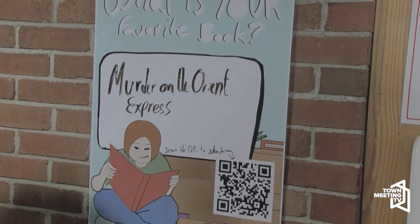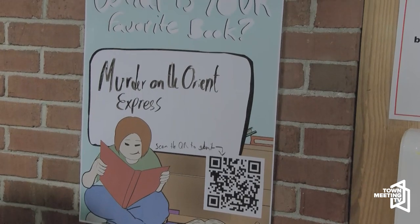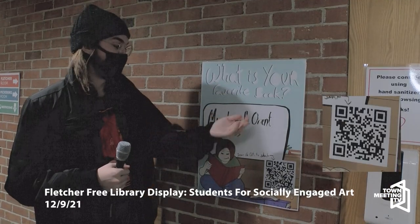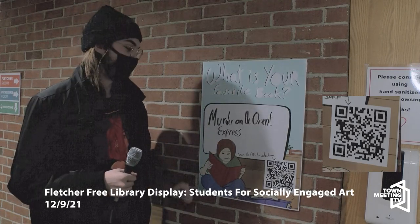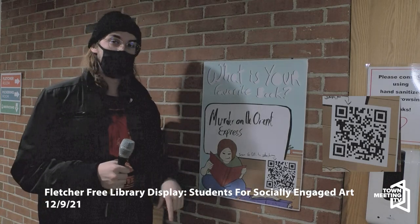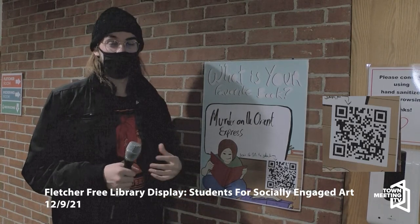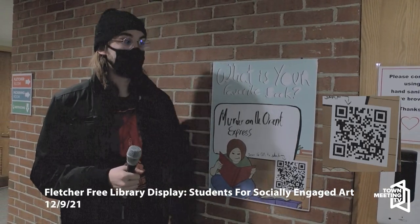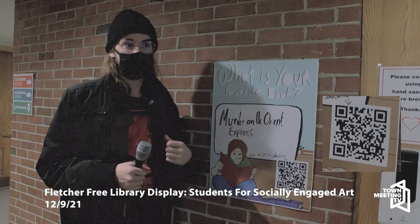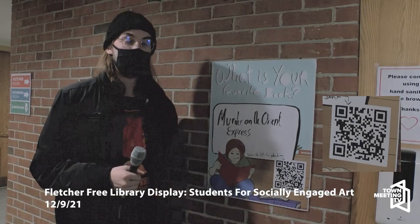Hi, my name is Kagan Smith. I did a project called Community Book Recommendations. It involved putting posters around the library with fun designs to catch the eye, with the title 'What's your favorite book?' and big empty spaces for people to write in. You would see the QR code, scan it, and it would redirect to a Google form with just a couple of questions — what's your favorite book, your name, how old are you. I took the recommendations from both my prototypes and last week's setup, and put them in here — for example, Murder on the Orient Express was someone's recommendation from the Google form.